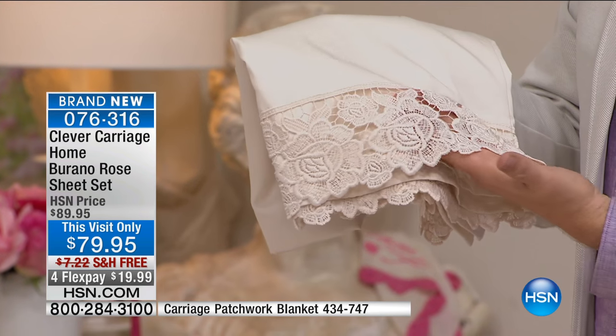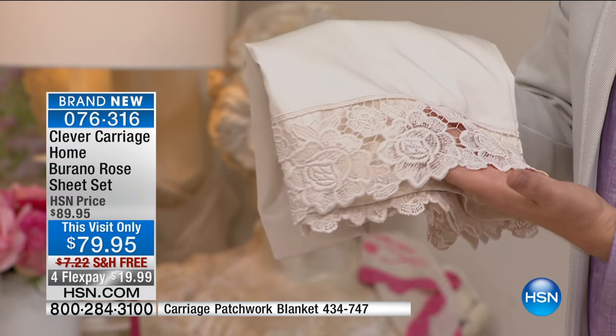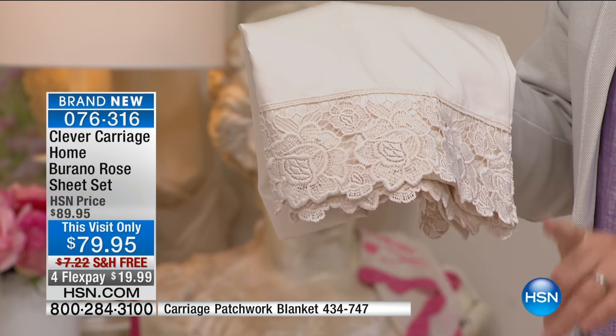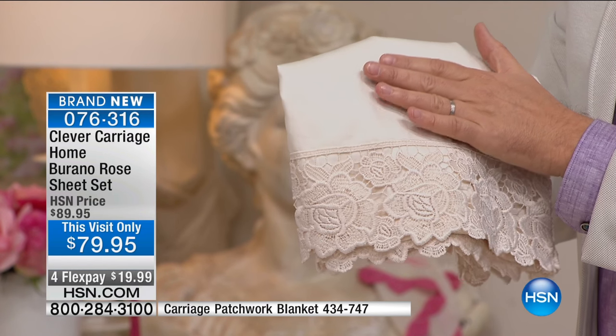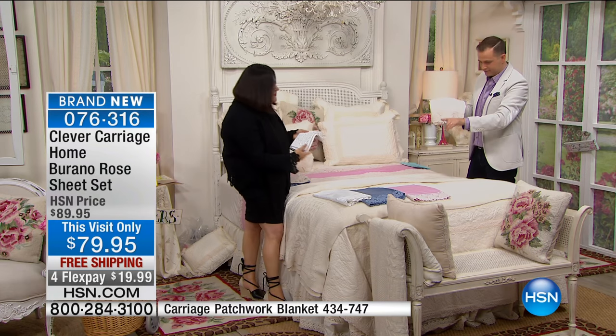So this is where we stand. During the course of the show, Kim, people have already been ordering these. The light rose is now very limited. The white has been the most popular. This one that I'm holding here is the antique ivory, and then this is the lily white.